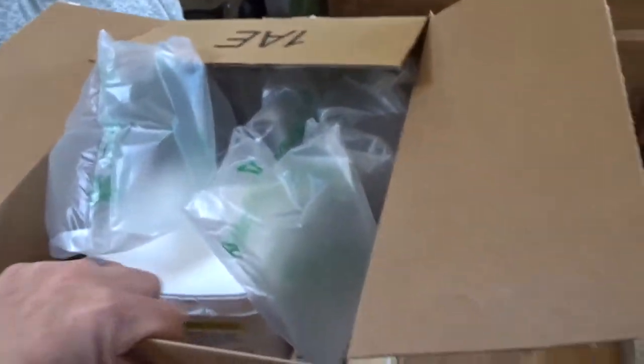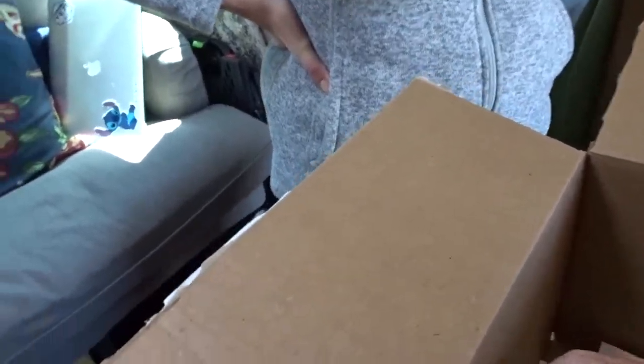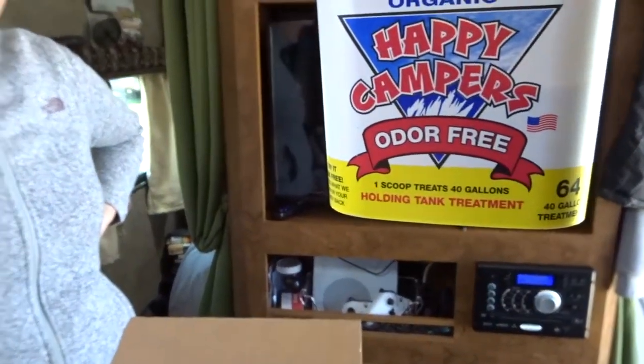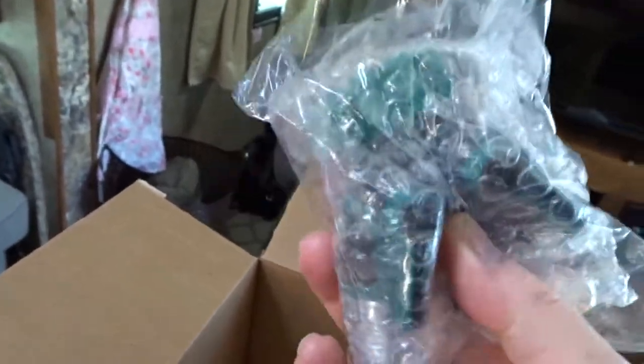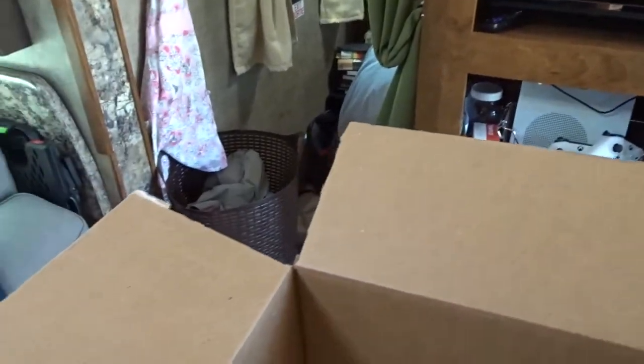We did a little Amazon order since we were going to be in this one spot for a couple of days. It might not be super exciting, but these are kind of fun sometimes. Got some more holding tank treatment — put that in the black and gray tank. That stuff works pretty good; I mix it with a little Dawn dish soap. And I got a hose splitter — I've been meaning to get one of these for a long time. It's just a Y hose splitter.